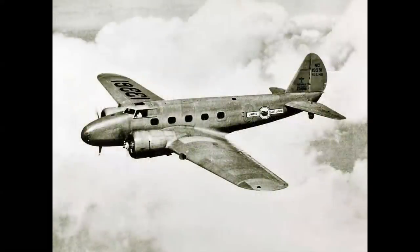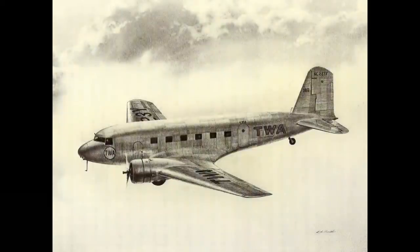The Boeing 247 — the first twin-engine, all-metal, low-wing modern airliner — carried 10 passengers, was fast and reliable. But the production line was completely committed to United Airlines. And so TWA president Jack Fry — that's Transcontinental and Western at that time — put out a request to five different manufacturers for an airplane that would carry two more passengers and be even larger and faster than the 247. The winning design: the Douglas DC-1 wing was designed by Jack Northrop, and the DC-1 carried 12 passengers. It was a one-of-a-kind prototype, but this was the beginning of the game-changing design philosophy from the Douglas Aircraft Company.